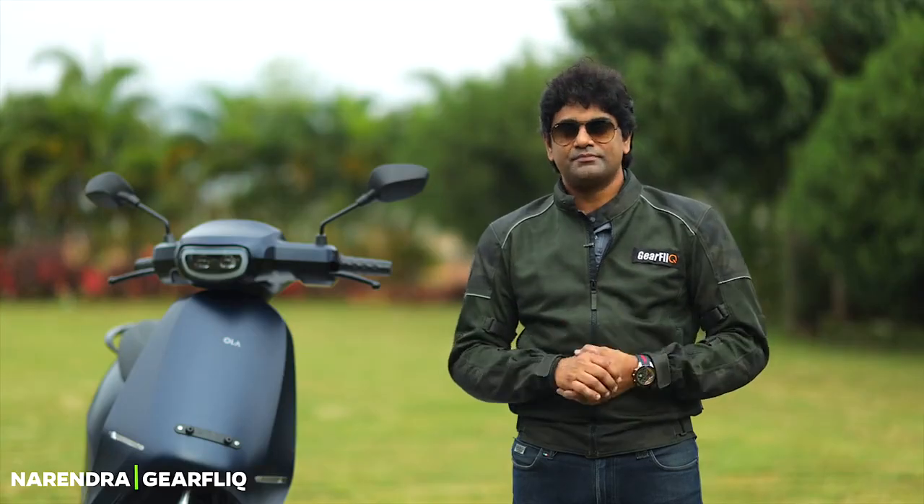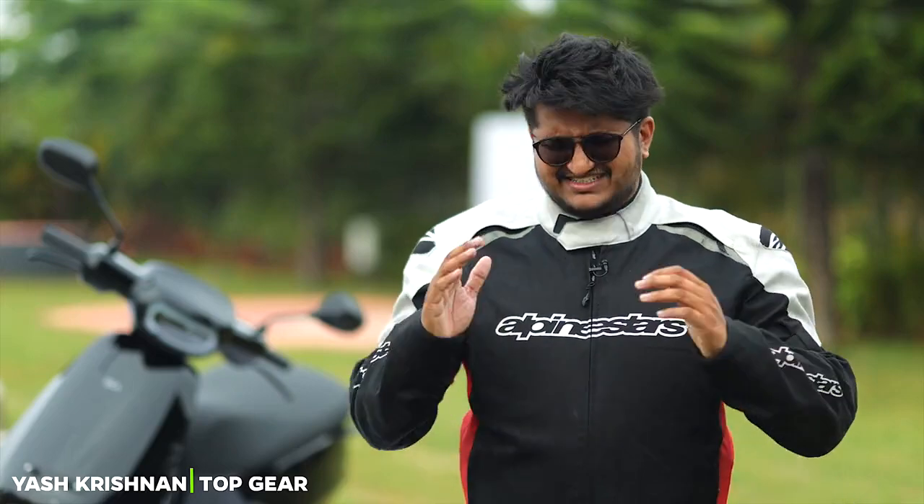The practicality quotient is also quite high, and in terms of utility, excellent. The hyper mode that is there is really fast — the scooter will surprise you. Try the hyper mode, because that is the thing that will make you definitely want to buy the scooter after trying it.